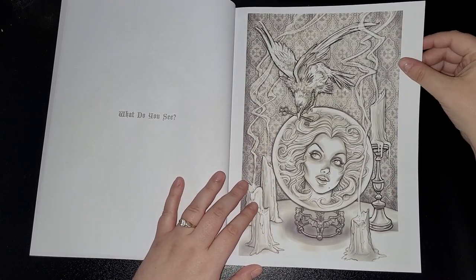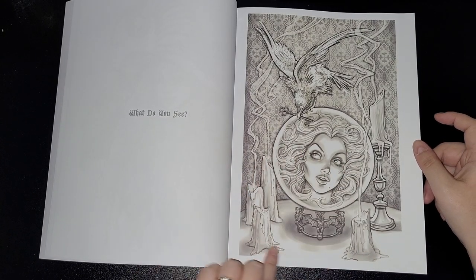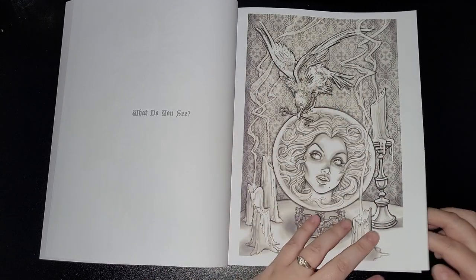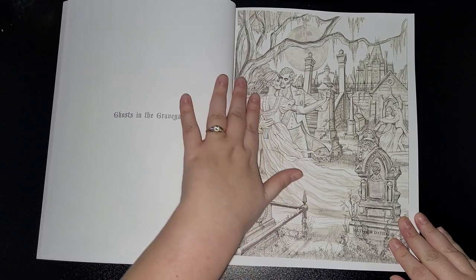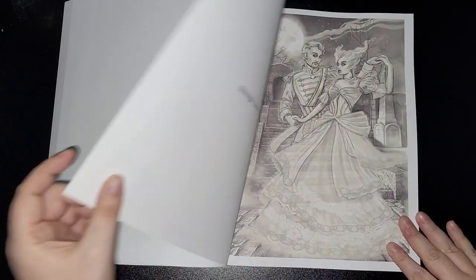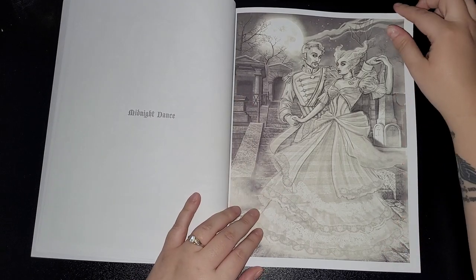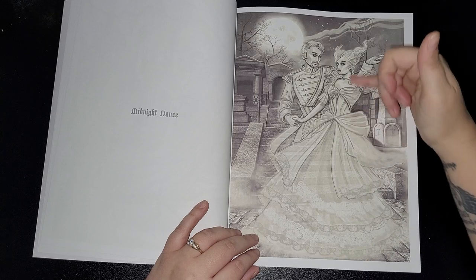I don't know if you can tell really well on the video, but like I say, you can tell it's a different type of grayscale on these. This one is 'Ghosts in the Graveyard' — I love stuff like this. 'Midnight Dance' — I'd love to be in this era and wear these dresses.